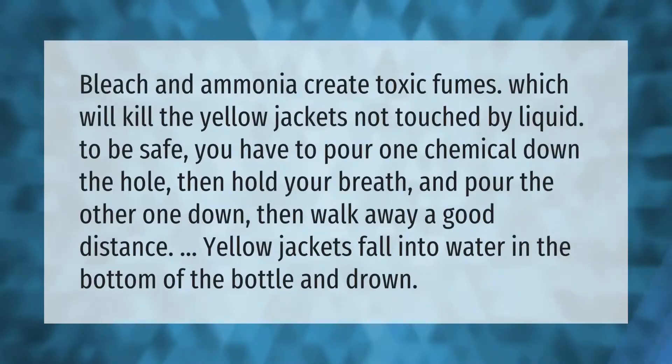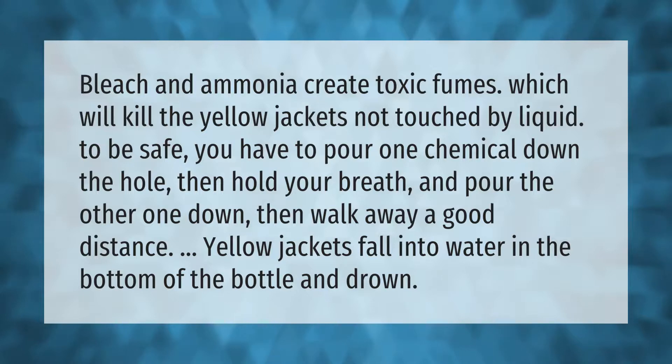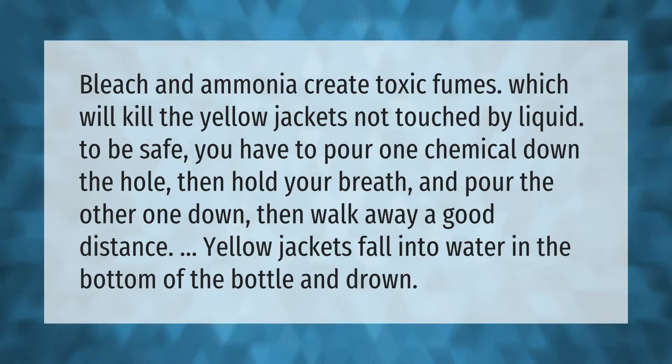Bleach and ammonia create toxic fumes which will kill yellow jackets not touched by liquid. To be safe, pour one chemical down the hole, then hold your breath and pour the other one down, then walk away a good distance.